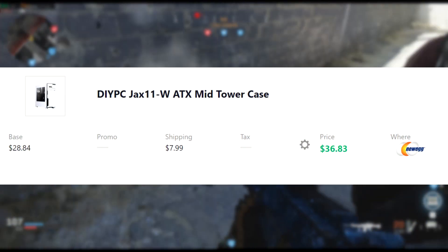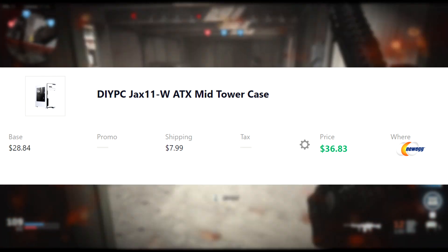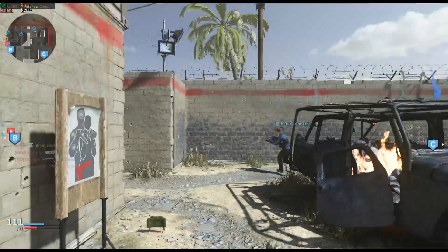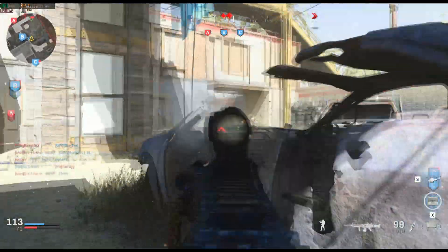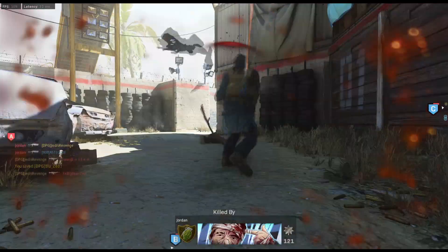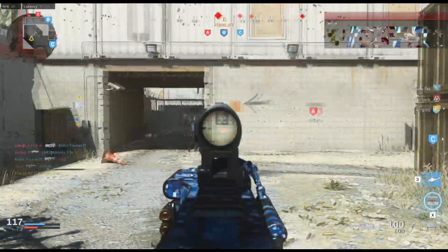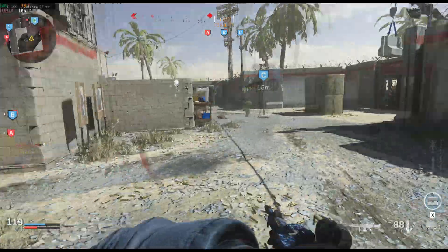Next up, the case. We have DIY PC's Jaxx 11 ATX Midtower case for $36. It does have $8 shipping — not a big deal. It's a nice white case. I think white cases look pretty snazzy for PC builds. But there are a lot of other options; you don't have to use this case in particular. All you need is a case that is labeled ATX — any ATX case will work with this build.